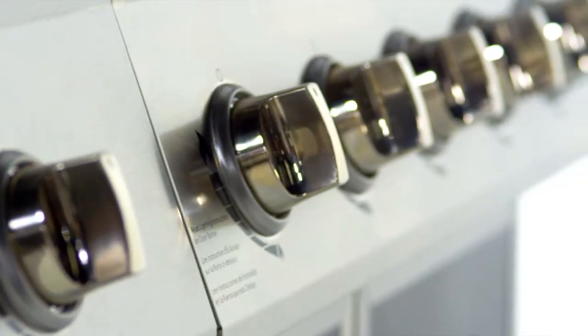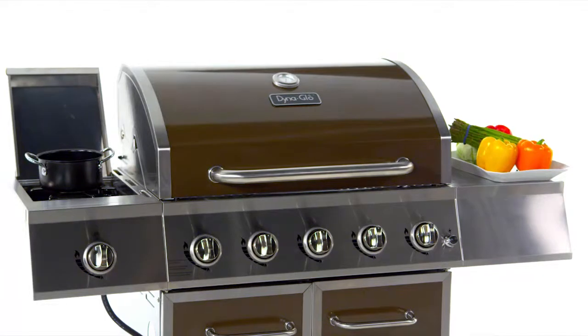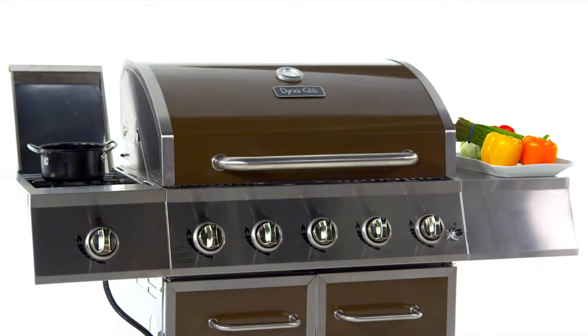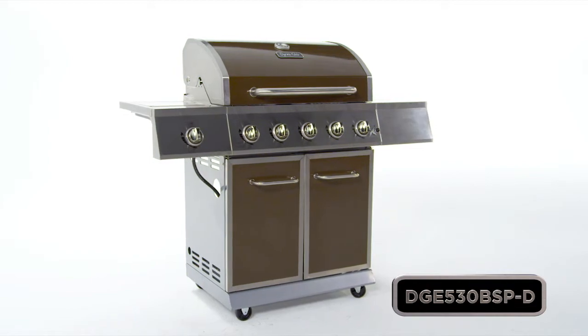A stainless steel control panel with chrome-plated control knobs and bezels, and two stainless steel side shelves that offer space for food preparation or for additional cooking with the flush-mounted side burner. So take your grilling to the next level with this Dyna-Glo Premium Gas Grill.